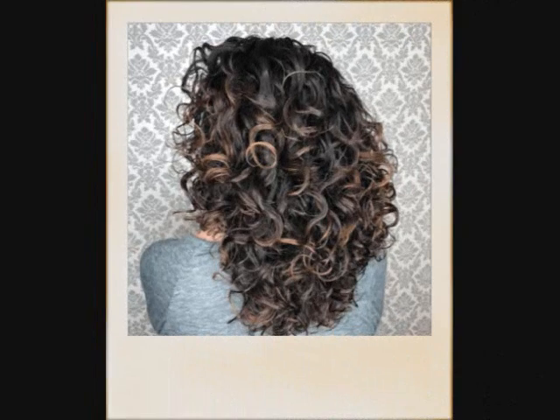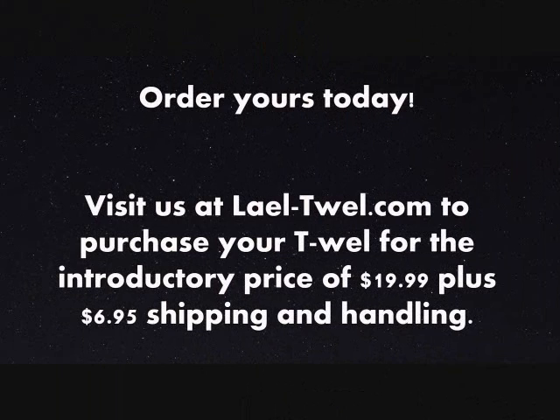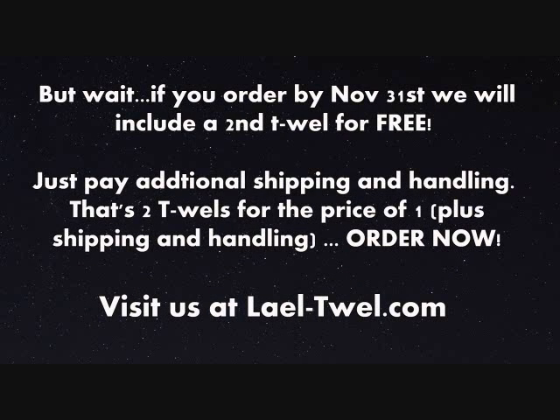The T-Well combines the best of both worlds to give you the soft, sleek, and shiny hair you desire. The T-Well works great for fine, thick, straight, or curly hair. Order yours today. Visit us at lael-teawell.com to purchase your T-Well for the introductory price of $19.99 plus $6.95 shipping and handling. That's L-A-E-L hyphen T-W-E-L dot com.